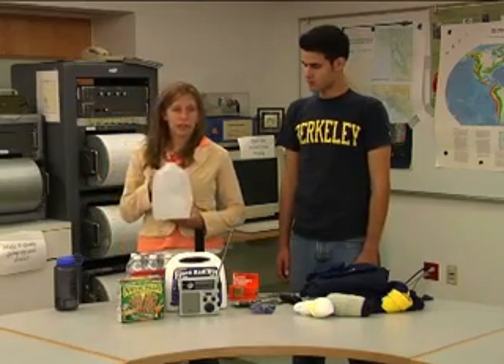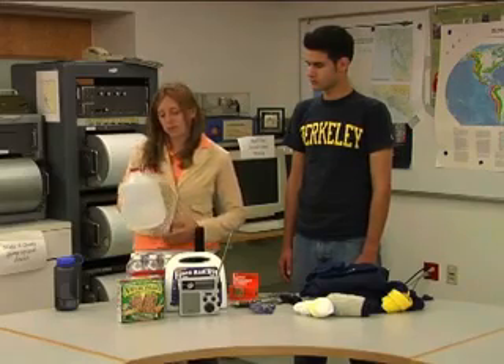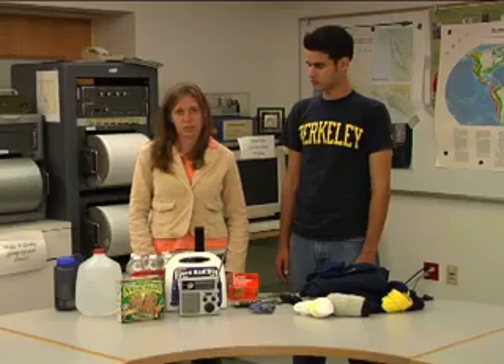In case of an earthquake, one thing you want to keep in your room is an earthquake safety kit. First of all, a lot of water — you need at least one gallon of water per day per person. You want to have enough for at least three days, although during Hurricane Katrina people were stranded for up to five or six days, so definitely make sure to keep a lot of water with you.